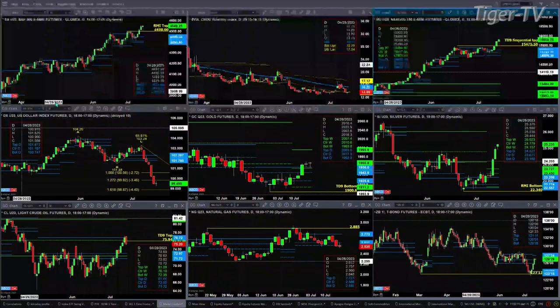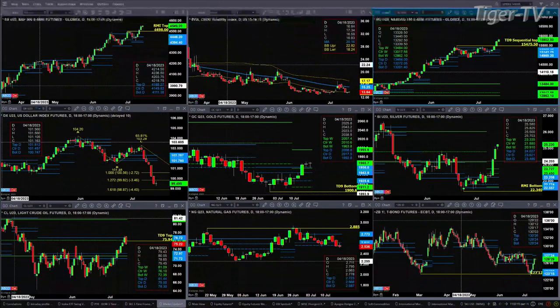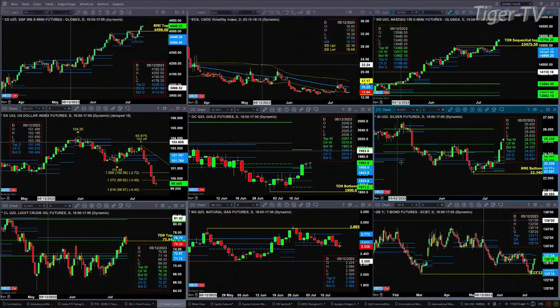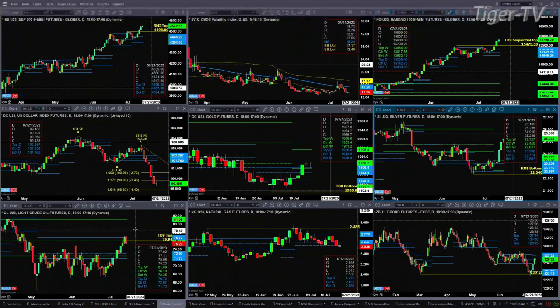Silver has a mind of its own — it's up above the prior highs. The prior highs I'm referring to are the ones from back in June. Now that sets up a move towards the highs from the May time frame, somewhere between 25.63 and 26.63.